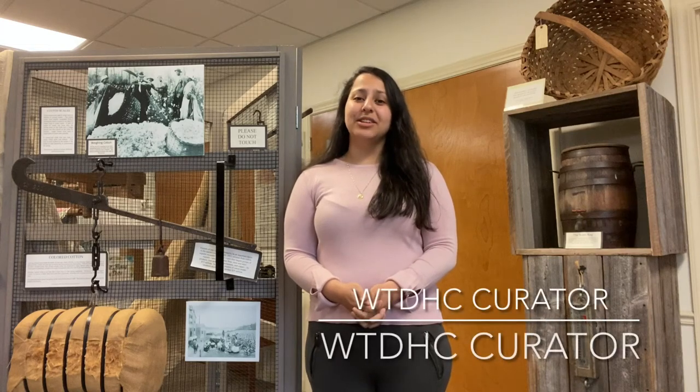Welcome back to the West Tennessee Delta Heritage Center's Curator's Corner. I'm Adriana Dunn, the museum curator. Today we're taking a closer look at colored cotton that you see right here, located in the West Tennessee Cotton Exhibit.